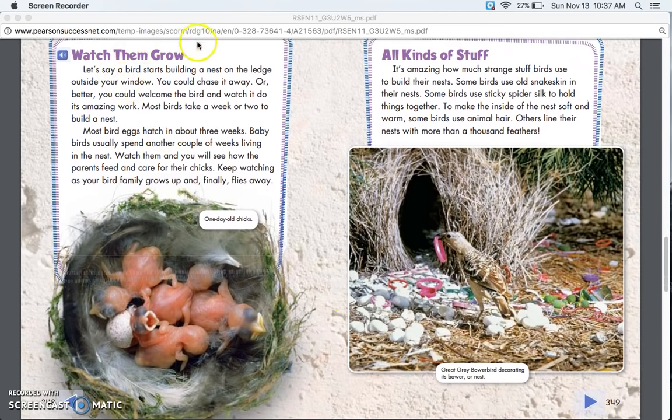Watch Them Grow. Let's say a bird starts building a nest on the ledge outside your window. You could chase it away — or better, you could welcome the bird and watch it do its amazing work. Most birds take a week or two to build a nest. Most bird eggs hatch in about three weeks. Baby birds usually spend another couple of weeks living in the nest.